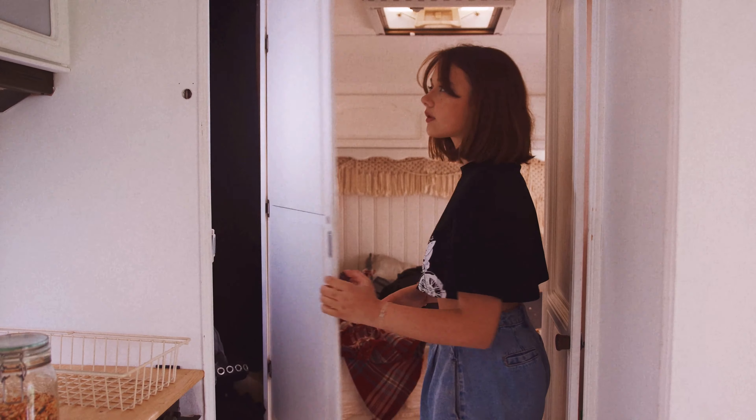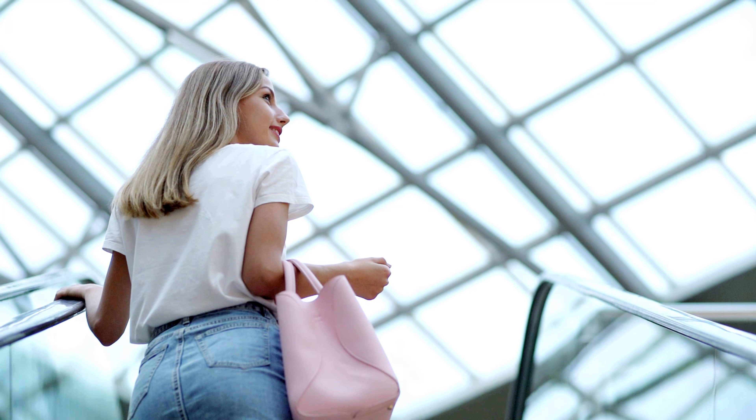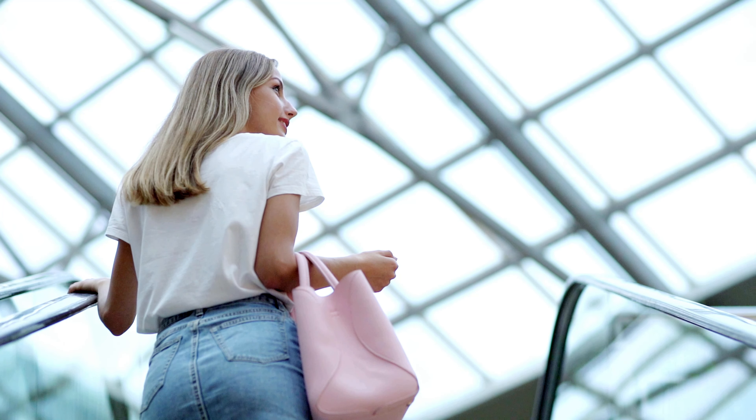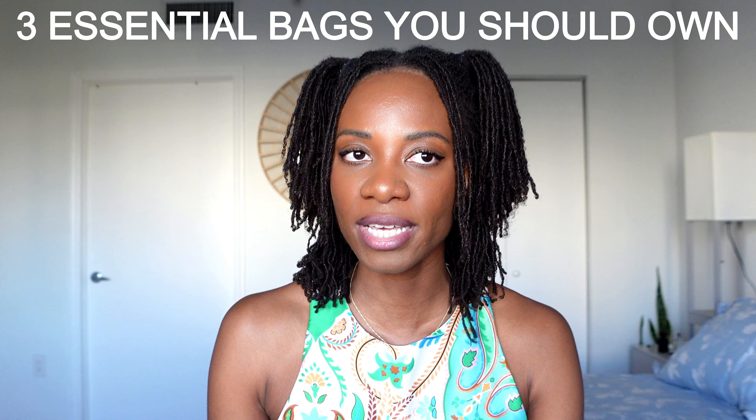As we all know, your handbag and your accessories can say a lot about you. I feel like accessories say more about a person — you can really tell if they're minimal or a little bit into showing off their eccentric side. I think accessories say a lot about you, including your handbag. So I'm going to be going into the three essential bags that you should have in your closet in order to have a well-rounded wardrobe.